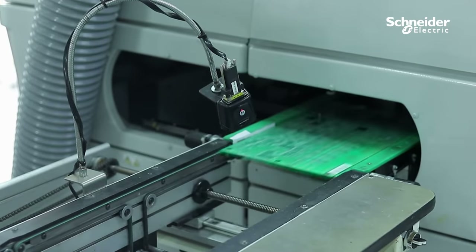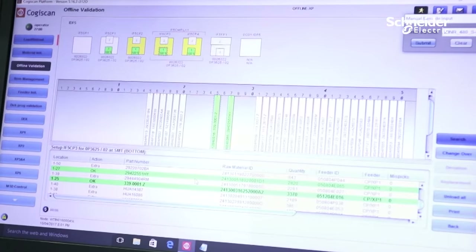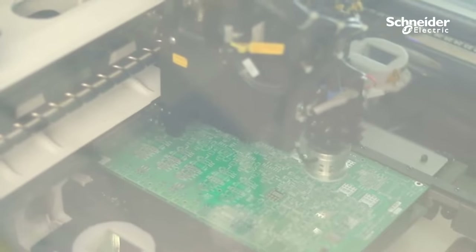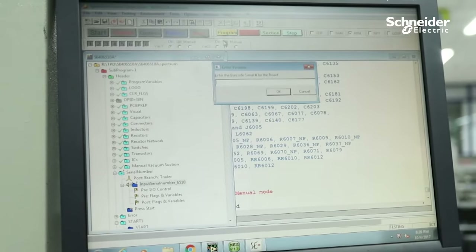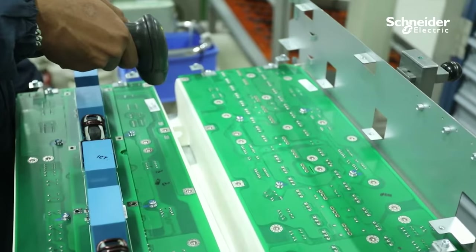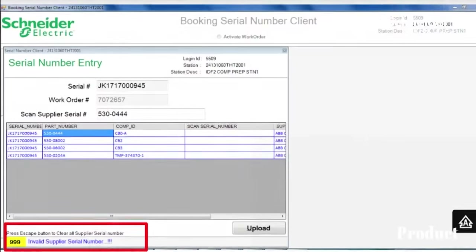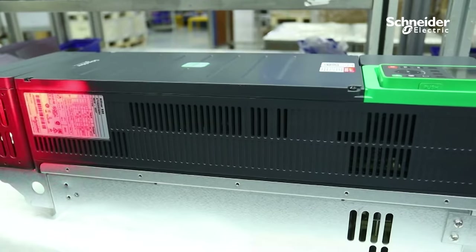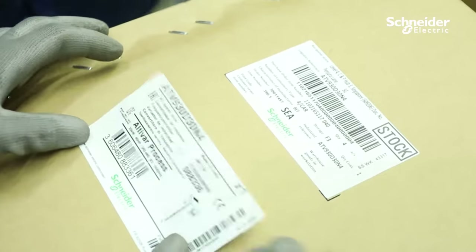MES at the SMT process ensures the right component at the right location as per ERP BOM linked to the work order. MES at assembly and testing ensures complete product, component and material traceability with each workstation interlocking. MES at packaging and shipping process establishes individual pallet traceability to the work order.